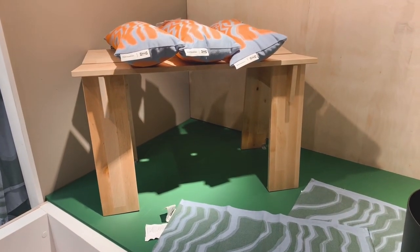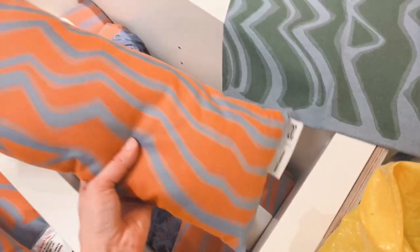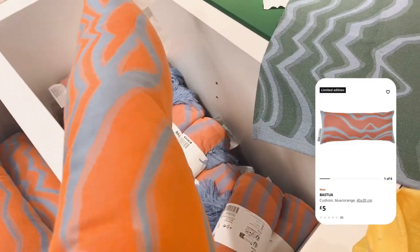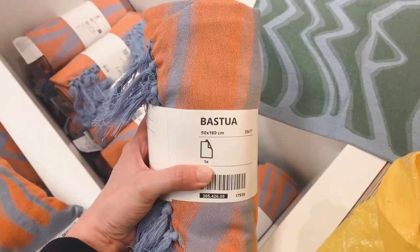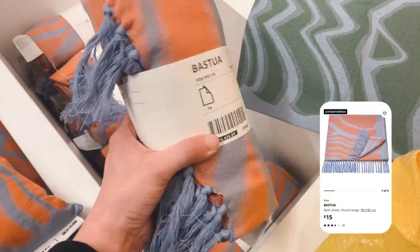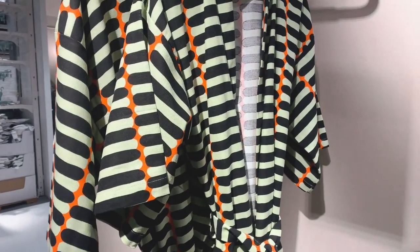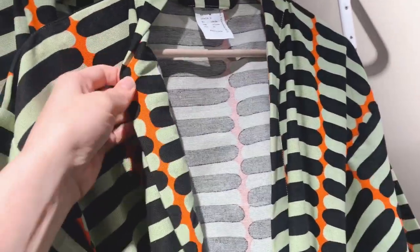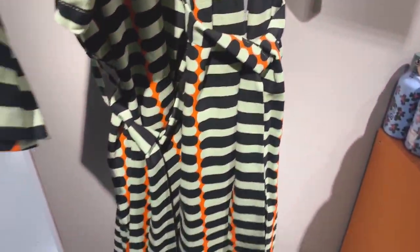Unfortunately I don't have more footage of the bench, but it was actually really well made. I think it's solid birch, so I think this would be a good purchase. Then we had these cushions and bath sheets in a different colour variation. Then we got the kimono or bath robe — I wasn't quite sure about the quality of these, but they looked nice.